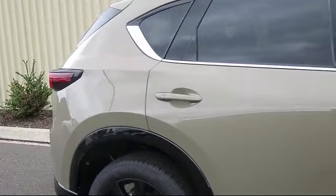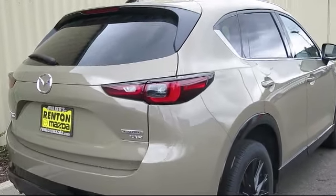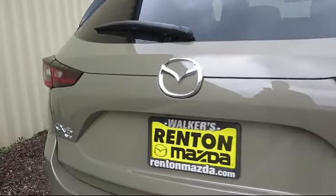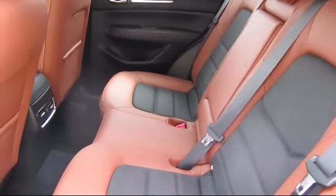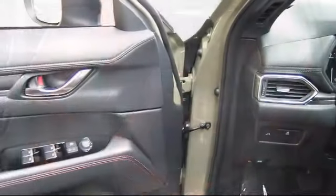At Walker's Renton Mazda, one of our friendly and knowledgeable sales associates will help you find the vehicle that's just right for you. We know that you have high expectations, and our dedicated staff of Mazda enthusiasts is eager to share its knowledge and enthusiasm with you. From our factory trained mechanics to our friendly and knowledgeable sales team, we are here for you.